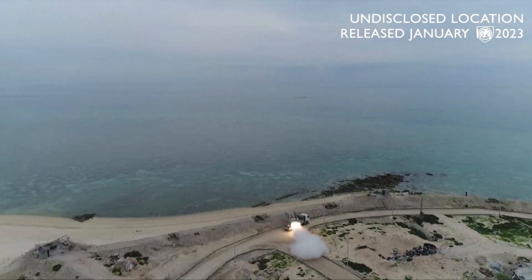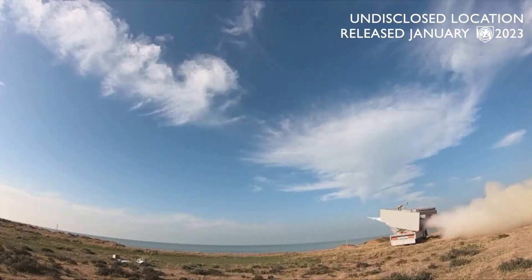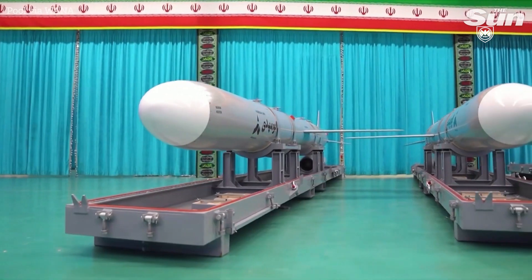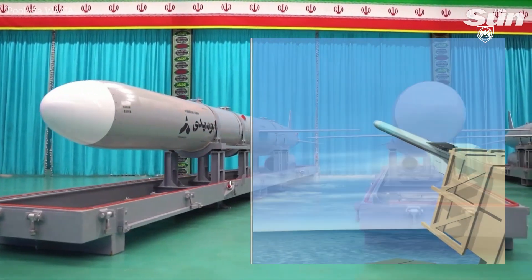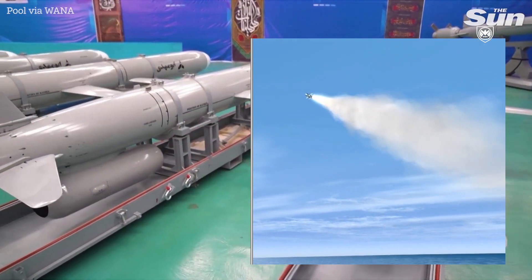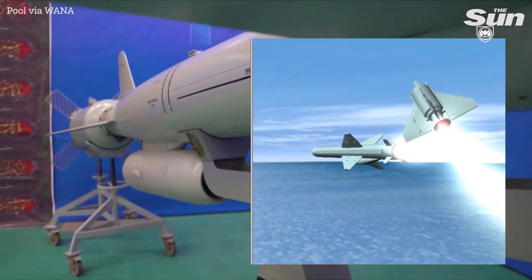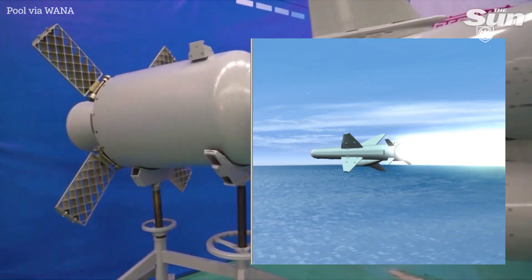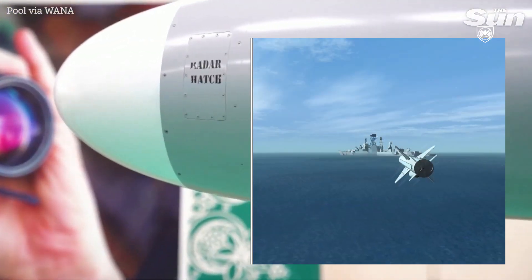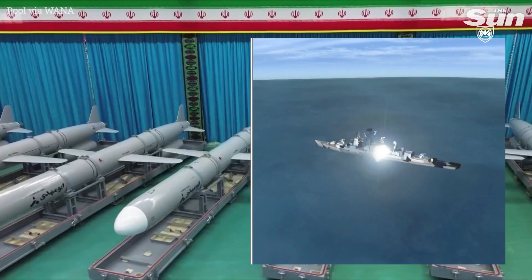This arsenal supports Iran's swarm strategy, where identified enemy targets can be surrounded by anti-ship missiles launched from both land and sea-based vessels. According to many military experts, launching numerous missiles greatly increases the chances of successful strikes. 100 or 200 of these missiles are a lot cheaper than large imposing enemy warships that cost hundreds of millions of dollars. This approach underlines Iran's emphasis on advanced anti-ship missiles, ensuring a potent naval defense strategy.